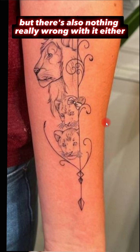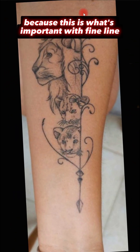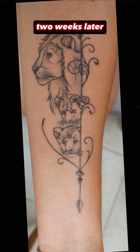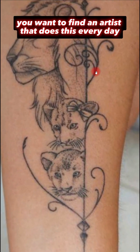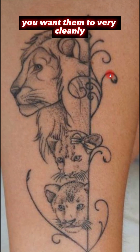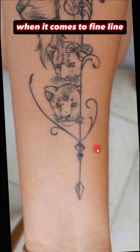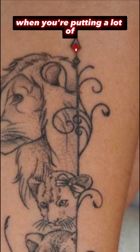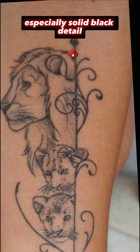If we're going to judge the linework — how well the artist did — we need to see the healed version, because that's what's important with fineline. Any decent artist can get this tattoo to look this way fresh, but when it's healed two weeks or two months later, how smooth do those lines look? That's why I emphasize finding an artist that does this every day — you want that muscle memory built in. Now, you can see how bold these lines are; there's a little bit of blurring, maybe a little blowout. That's really normal when you're putting a lot of small detail close together — you get this blurring in the negative area, especially with solid black detail.